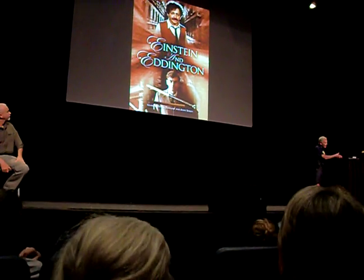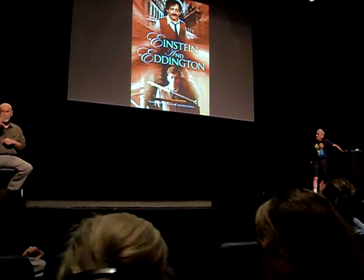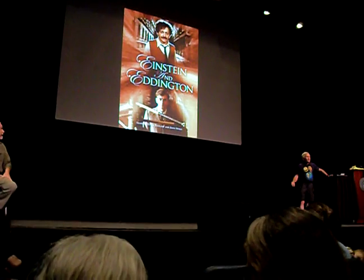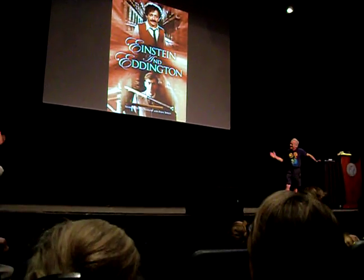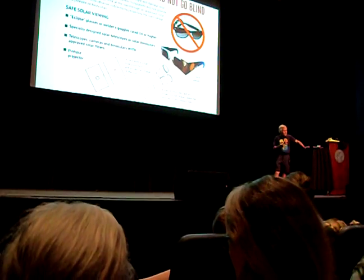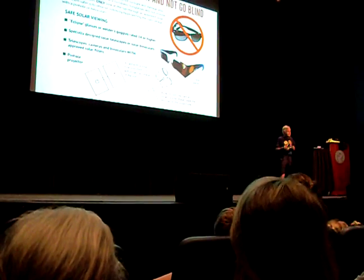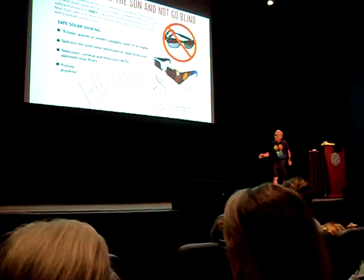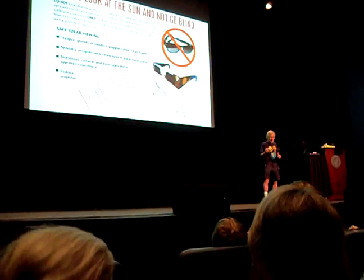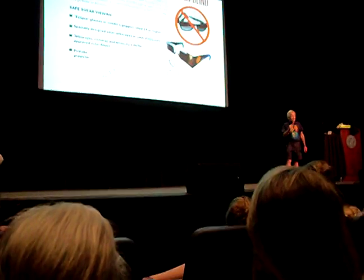The 1919 eclipse has been the topic of movies and TV specials. It's a great piece of science. How do you see the eclipse safely? Use glasses — and not just sunglasses. Use proper eclipse glasses. You can also use projection: make a little pinhole in a card and project the image. Normally you'd get a little circle, but today during the eclipse you'll see a little crescent shape instead of a circle. You're going to see the eclipsed sun projected.